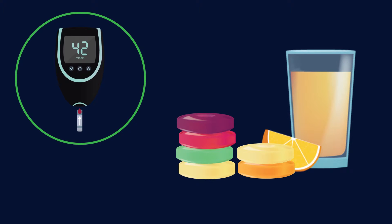If your blood sugar is between four to five millimoles per liter, have a snack with 15 grams of carbohydrate before you start driving.